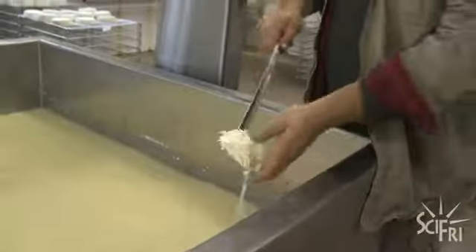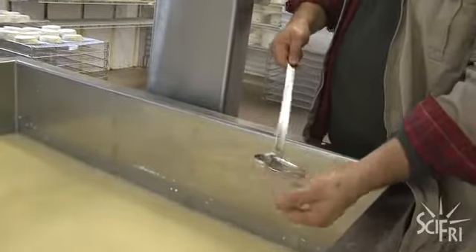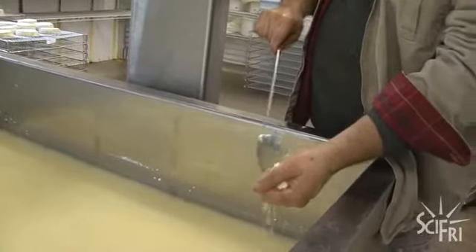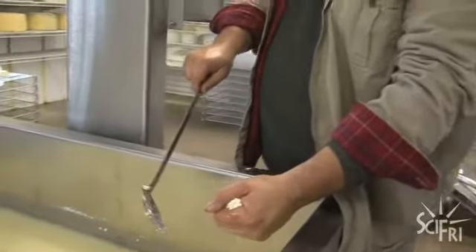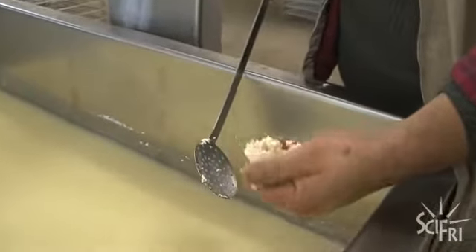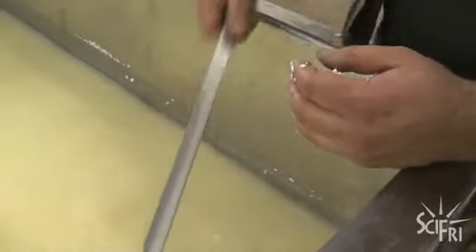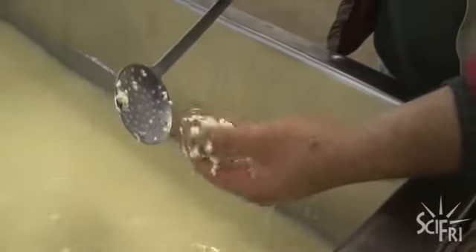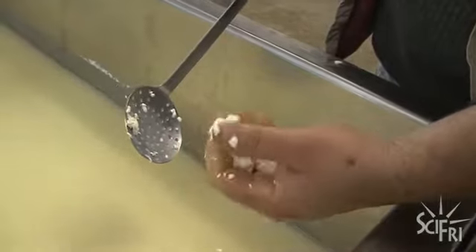Back in the cheese room, they do a texture test: grab a handful of curd, squeeze it into a tight little ball, then take your thumb and try to break it up. The ball needs to squeeze together and hold, but when you take your thumb, it needs to break back into curds again. After another 15 to 20 minutes, when the curd flakes apart and breaks up properly, you're at the right texture, and then you drain the whey off.